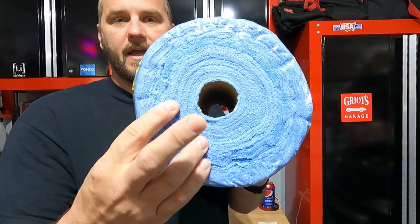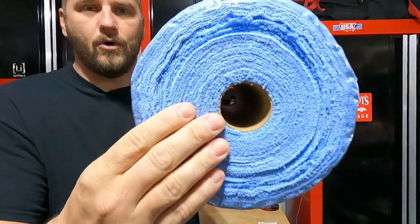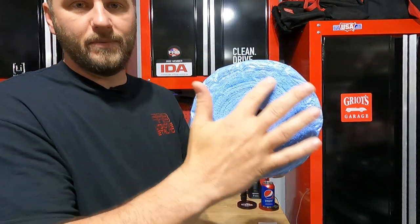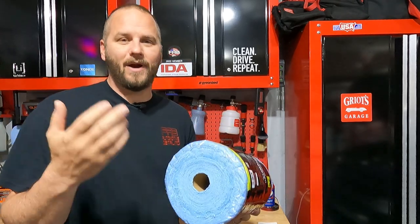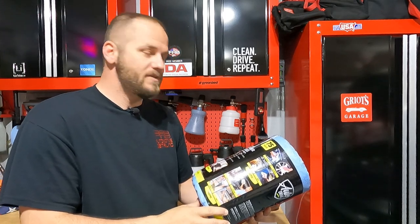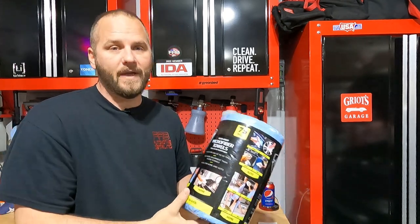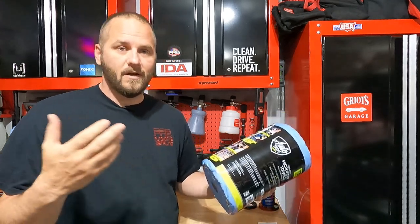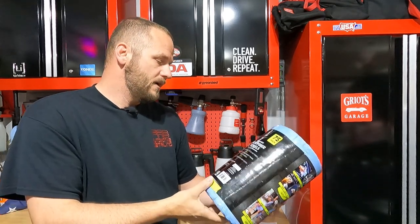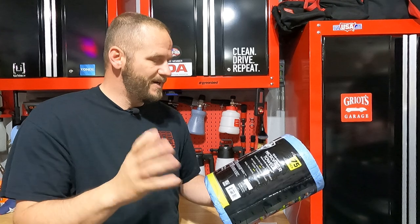They come on a roll so you can put them on a paper towel holder. The only thing I don't really care about is the ends are open, so when sitting on a shelf you're going to get dirt built up on the edges — probably nitpicky but just something I don't care for. It says you can wash and reuse these up to 50 times, and they're 10 times more absorbent than paper towels. It is 87% polyester, 13% polyamide — most of my towels are 80/20 so it's pretty close.